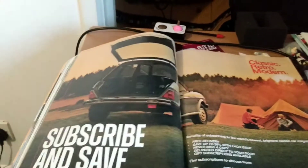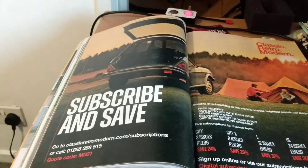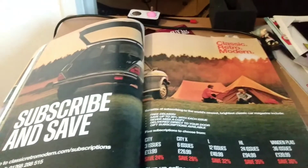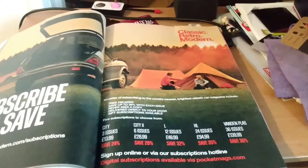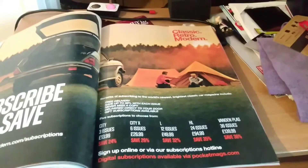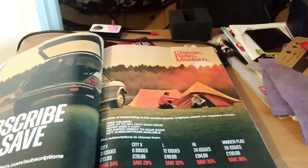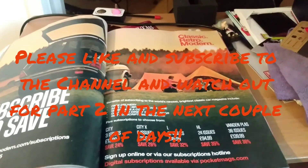And if you're looking to subscribe to Classic Retro Modern, if you like what you've seen here, then you can go to classicretromodern.com/subscriptions. There is an old Allegro there. What we'll do is come back in part two of this video — we'll leave off here with subscriptions, so look out for part two. If you've enjoyed this video, don't forget to like and subscribe at Scottish Car Enthusiasts and Trains TV, and look out for part two coming soon.